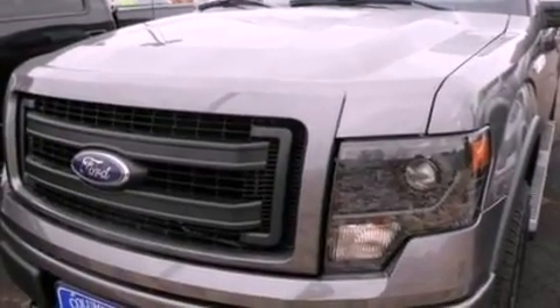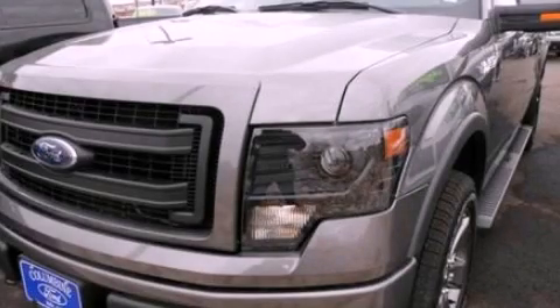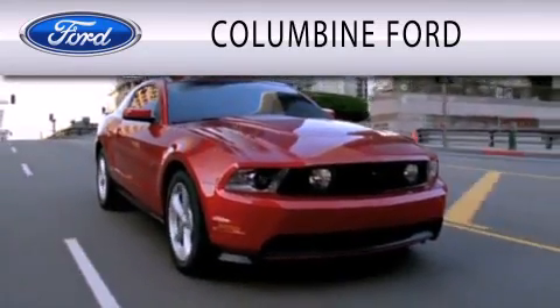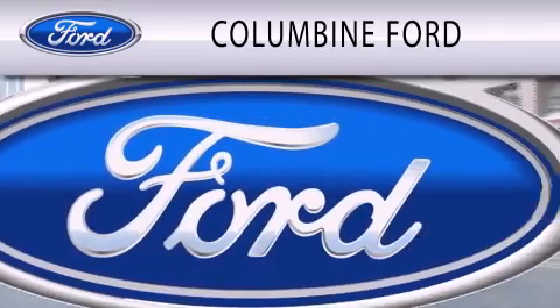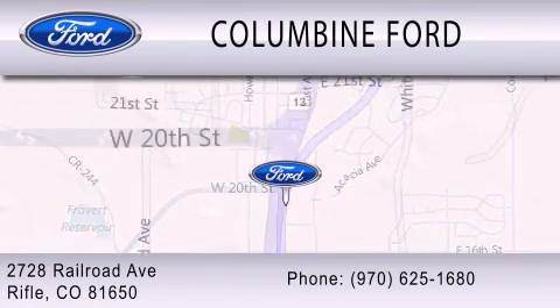This automobile won't last long at this price. Call and arrange a test drive now. Columbine Ford is dedicated to doing everything possible to ensure that the experience you have selecting your vehicle is as pleasant as possible. We are located at 2728 Railroad Avenue in Rifle.